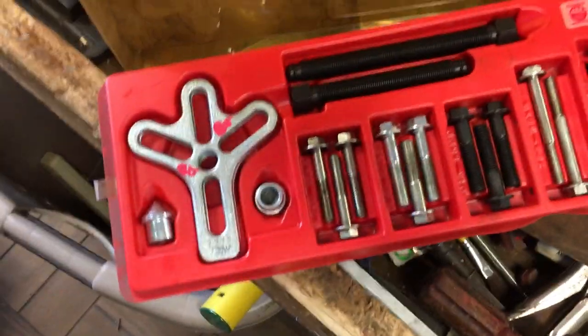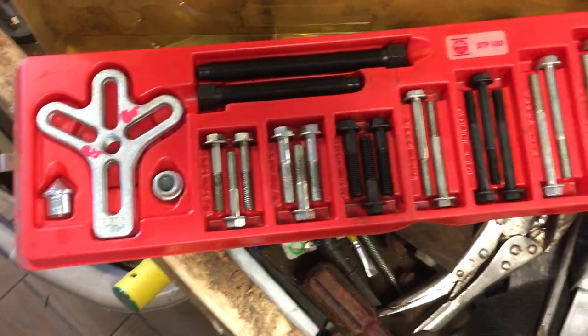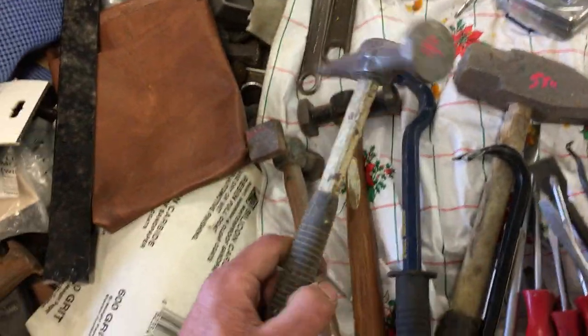The bargain table this week is going to be at 25 cents. Most of this stuff I'm going to show you is not on the bargain table. $80 on the Mac steering wheel puller set — it's complete, which is amazing. A couple of body hammers, those are $6 each. Another body hammer, $6.